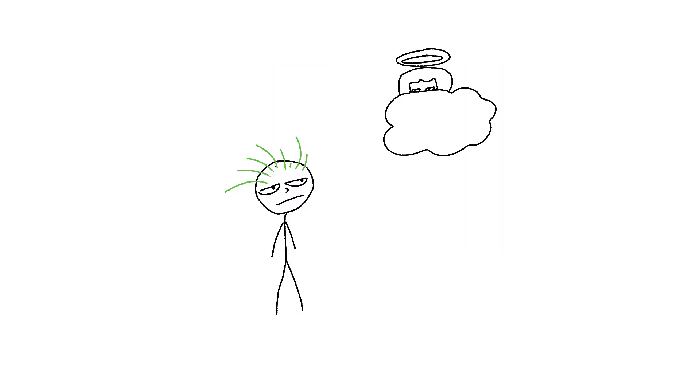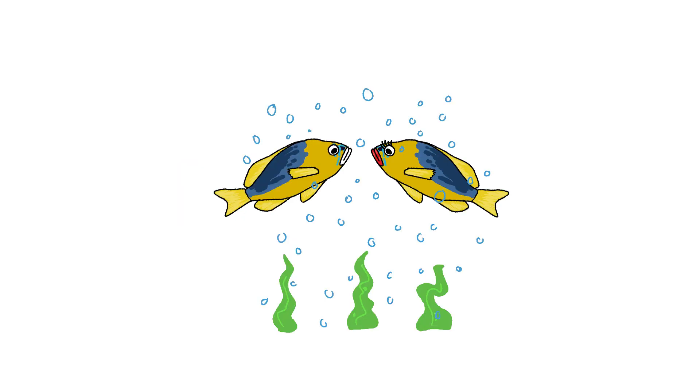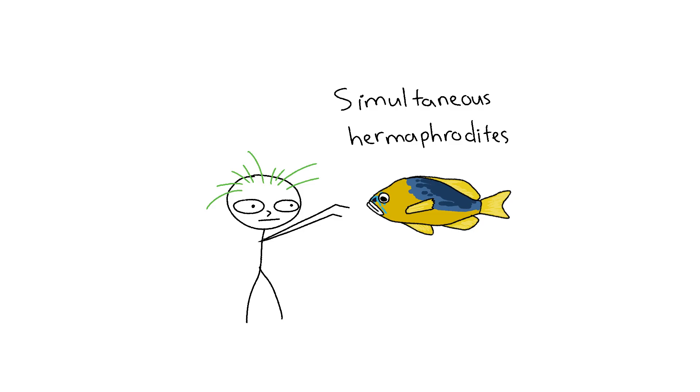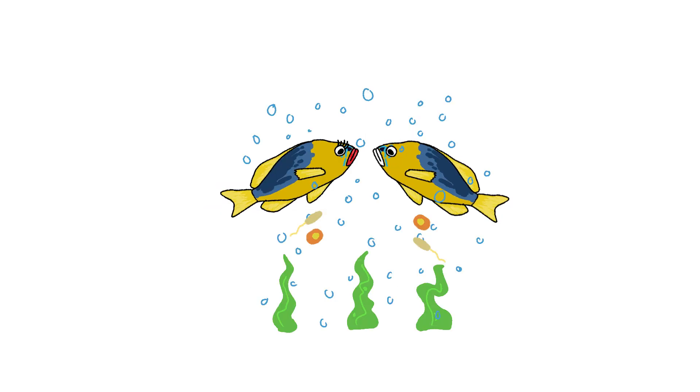Hamlet fish. Every dusk, a pair of hamlet fish starts flirting and getting frisky, releasing eggs and sperm into the water for external fertilization as the current sweeps the eggs away. These guys are simultaneous hermaphrodites, packing both male and female genitals, able to shoot out eggs or sperm whenever the mood strikes. Every 10 to 20 seconds they switch roles — egg dropper blasts sperm next — tangling for a full hour with built-in rules to keep it fair, so no one's stuck as eternal layer or shooter.